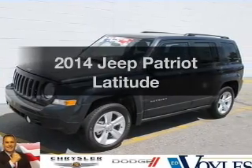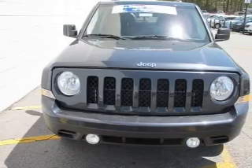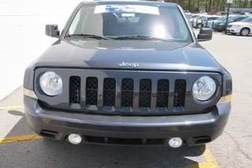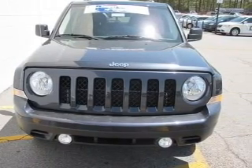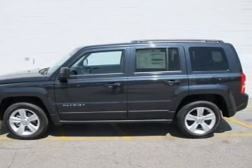Check out this 2014 Jeep Patriot. Travel the roads in style and comfort in this great vehicle. With an efficient four-cylinder engine, the powertrain includes front-wheel drive that responds smoothly to its automatic transmission.